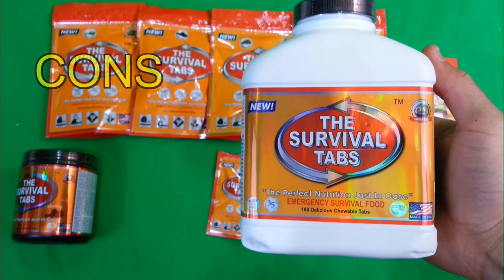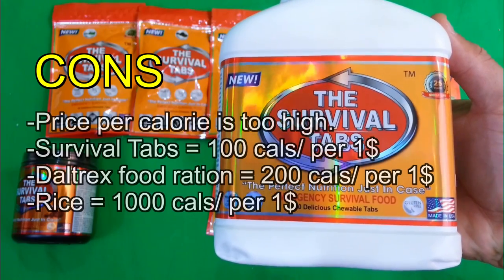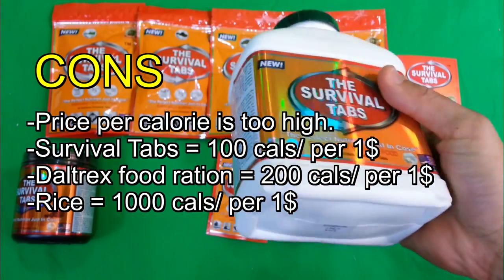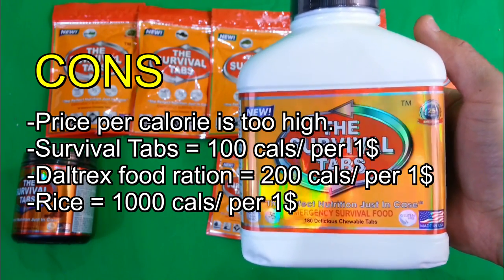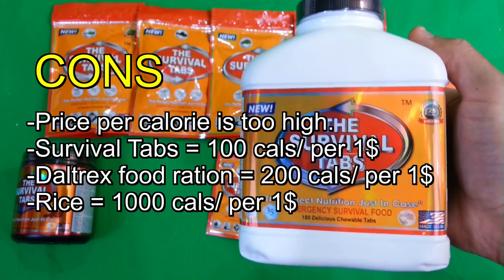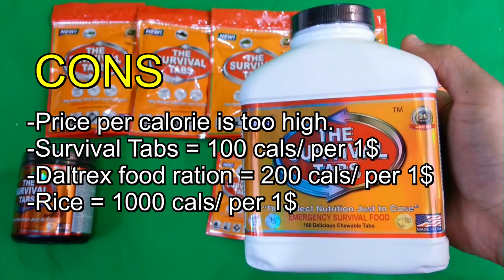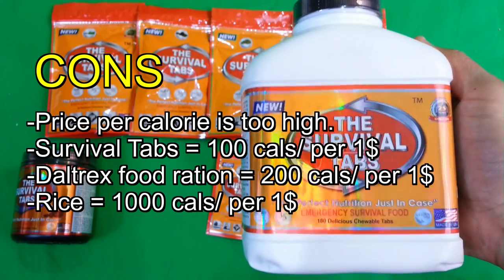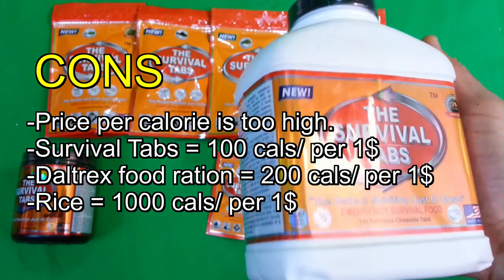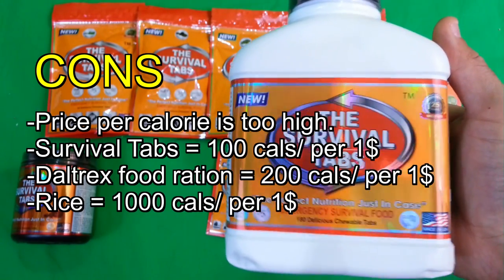Now for the cons. The price per calorie is way too high. There are 180 tablets in here, each with about 20 calories, for a combined total of 3,600 calories. This retails for about $40 in both Canada and the US, so you're paying about $1 per 100 calories. Compare that to the $40 you could use to buy two 20-kilogram bags of rice or even a big container of Mountain House — it really can't beat those in terms of price per calorie.